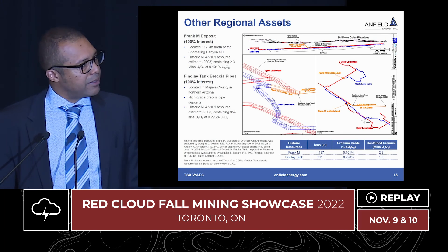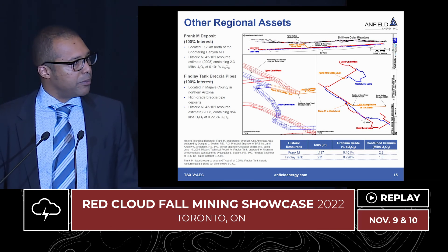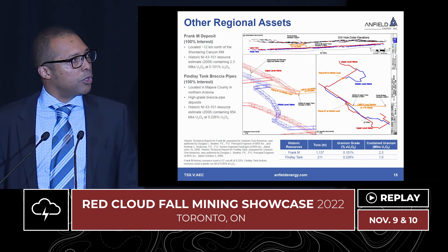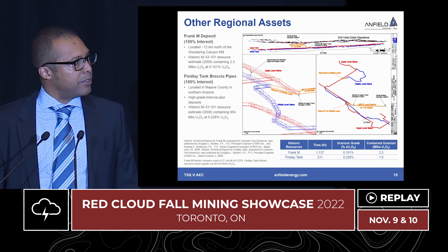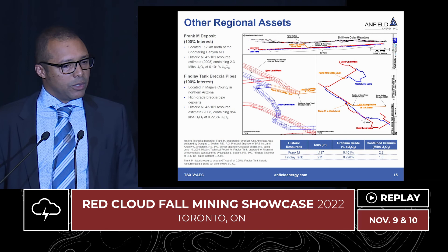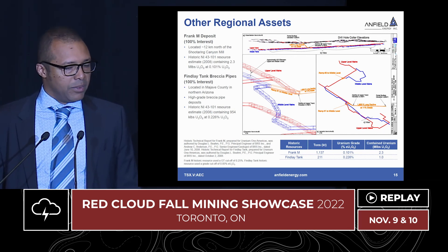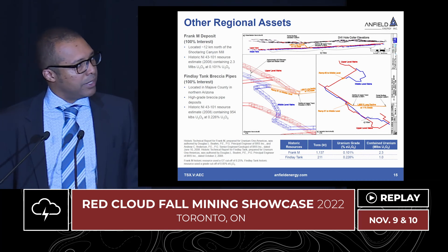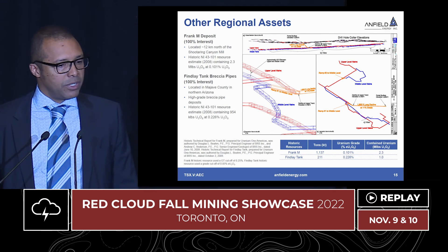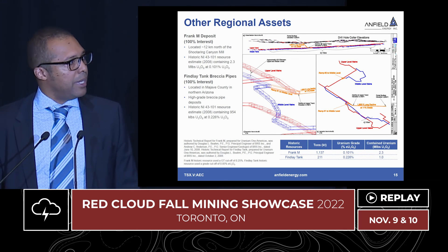We have two tertiary assets in our portfolio. The Frankham deposit sits relatively close to our mill — it's a low-grade deposit that we can use as a feed mix should we find too high-grade material to go through the mill. And then the Finley Tank in Arizona, which is a vertical deposit of just under a million pounds of resource. It's not an asset we're focused on today, but one we can look to build around should we decide to focus outside of Colorado and Utah.